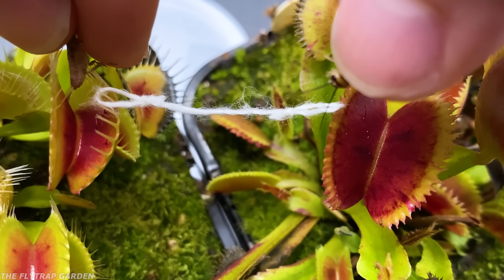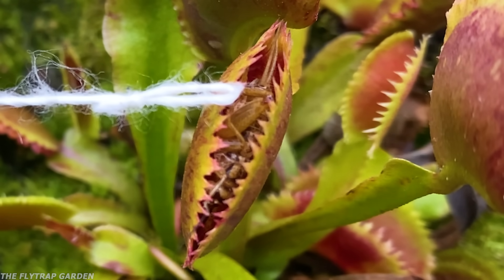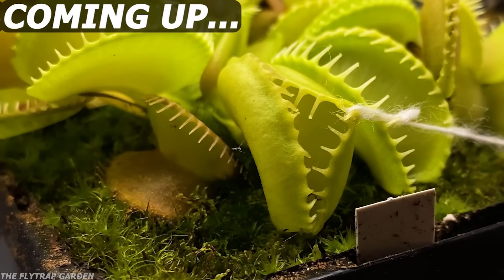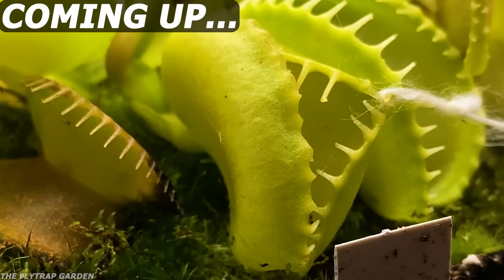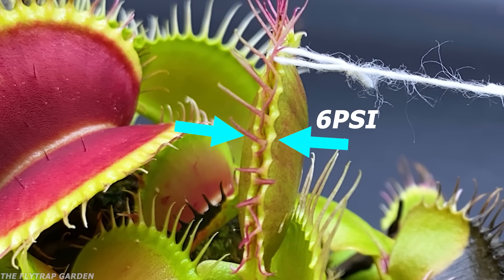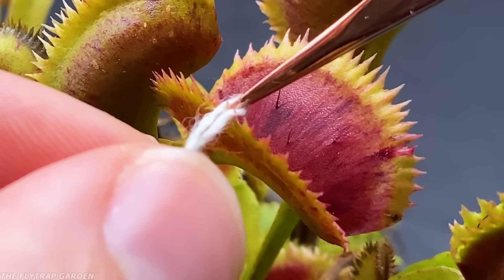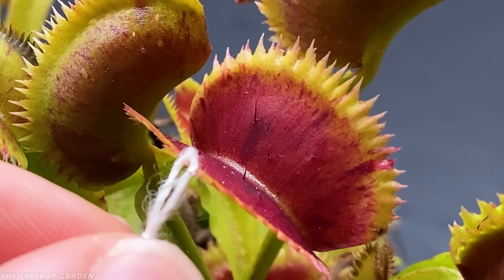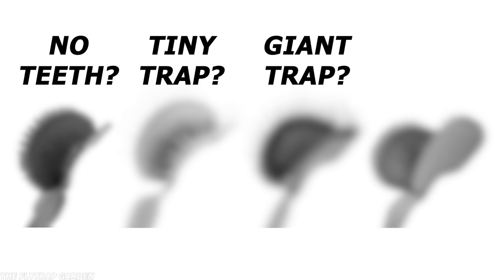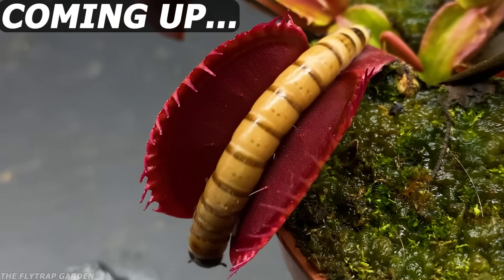What happens when two Venus flytraps have a tug of war? Will they give up, try harder to close their mouths, or even rip each other apart? Seeing as they close with 6 psi of pressure, it could actually happen. To test it out, we have a tiny rope attached to their teeth while we feed them. We're also going to test four unique flytraps and let the winner battle a superworm.